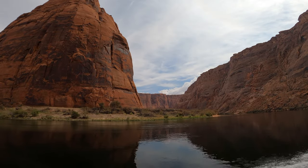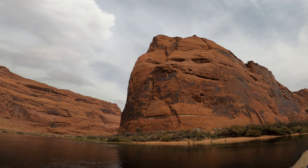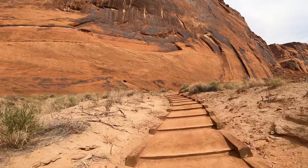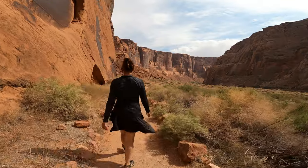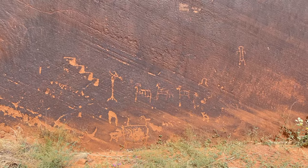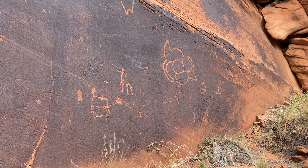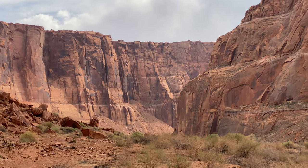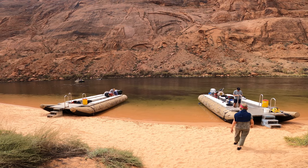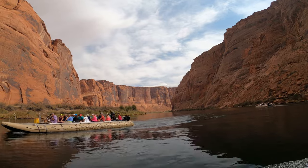The next stop and only real break on the trip is Petroglyph Beach. Here you'll get a 15-minute break to use the restrooms. But screw the bathroom — we're going to check out the petroglyphs. It's a short walk that only takes a few minutes. You'll get to see petroglyphs of what are maybe desert bighorn sheep, among other things.